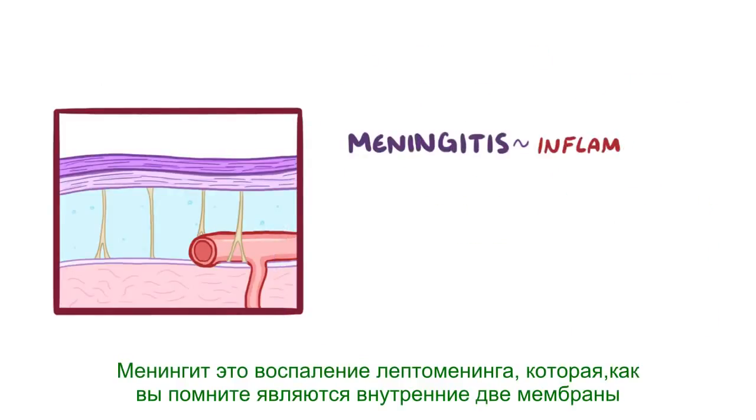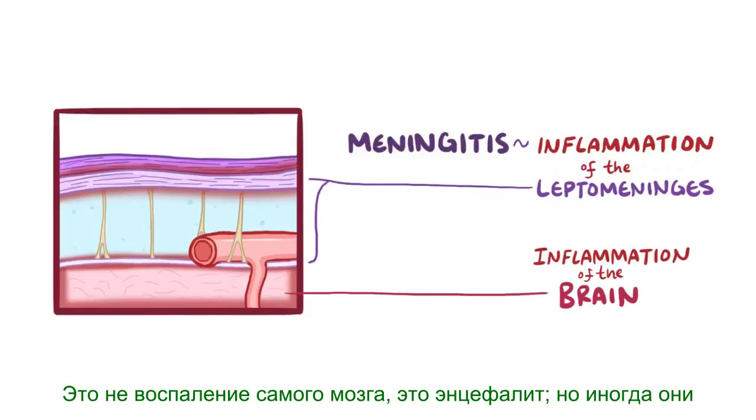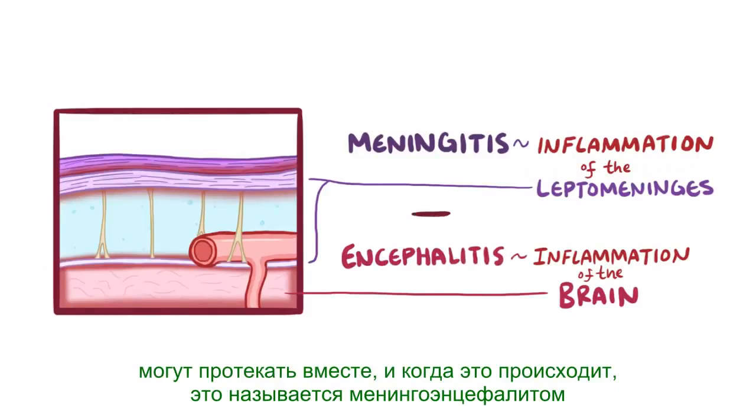Meningitis is the inflammation of the leptomeninges, which are the inner two membranes around the brain and spinal cord. It is not the inflammation of the brain itself — that's encephalitis — but sometimes they can happen together, and when that happens, it's called meningoencephalitis.